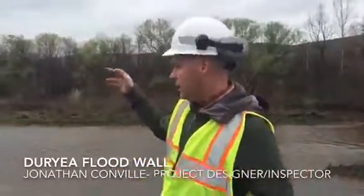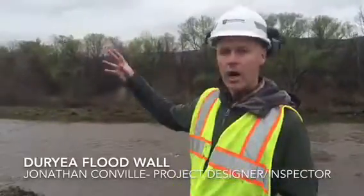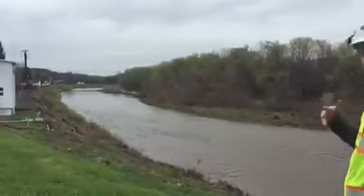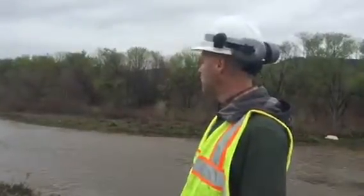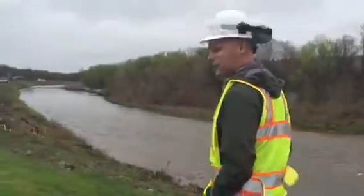There's an upstream levee and a downstream levee. When they built the original project, this area was considered higher ground, but it's still lower than the existing levee. The wall project is to fill in that gap.